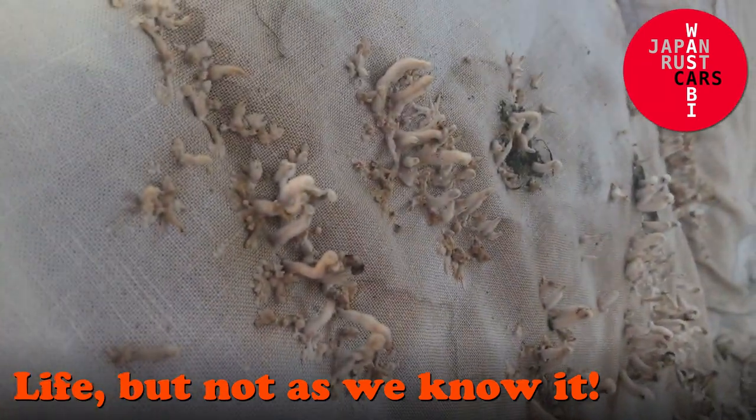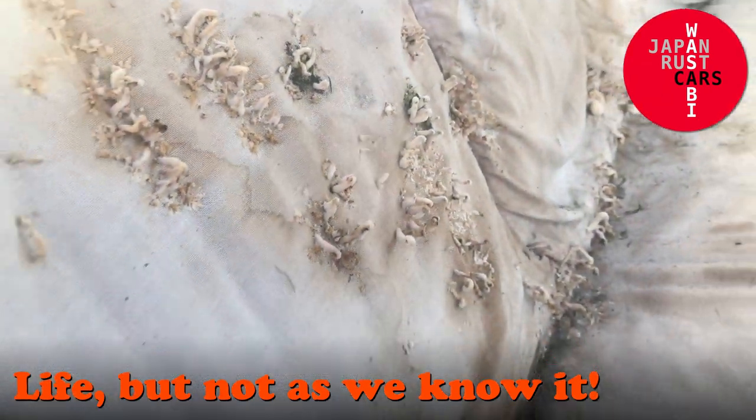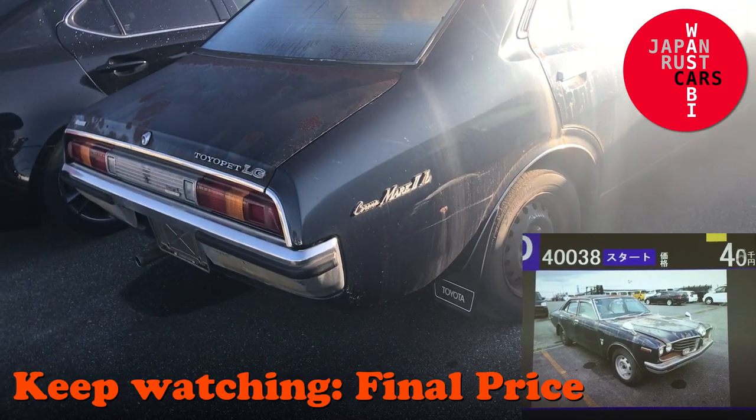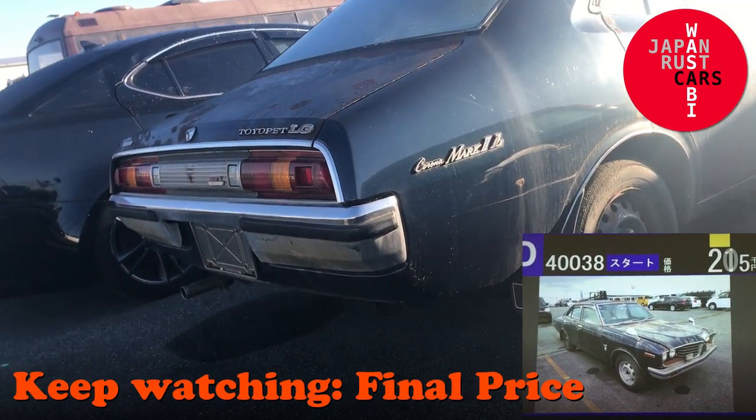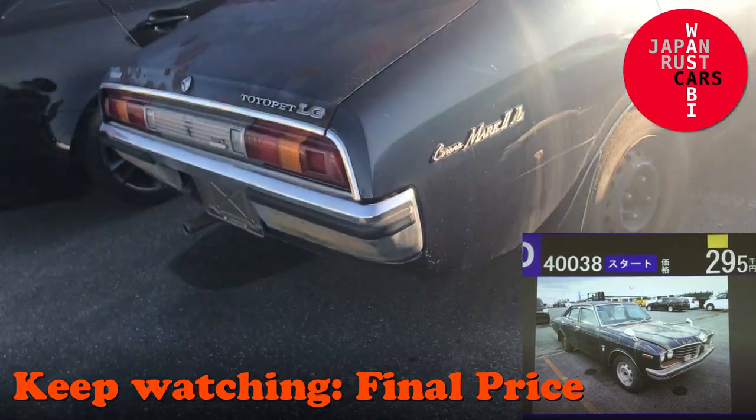Oh my god, it looks like maggots growing. That's as funky as heck. In today's video, an absolute miracle survivor car — the MX10 — and it is quote-unquote funky as heck.